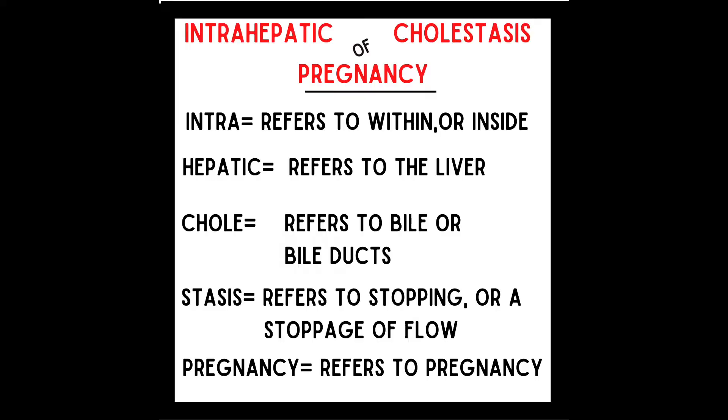So what is intrahepatic cholestasis of pregnancy, or ICP? Let's break down the terms: intra refers to within or inside; hepatic refers to the liver; choli refers to bile or bile ducts; stasis refers to stopping or stoppage of flow; and pregnancy refers to, well, pregnancy.